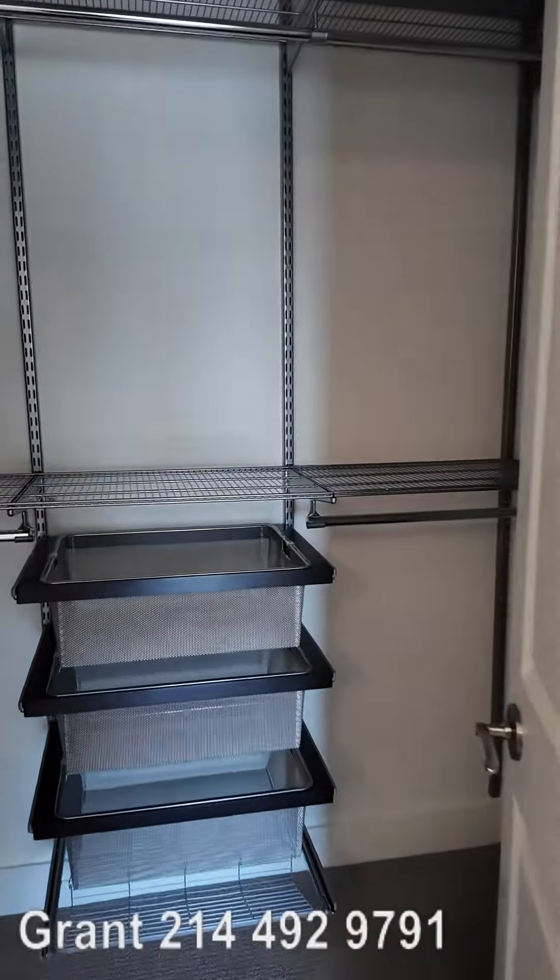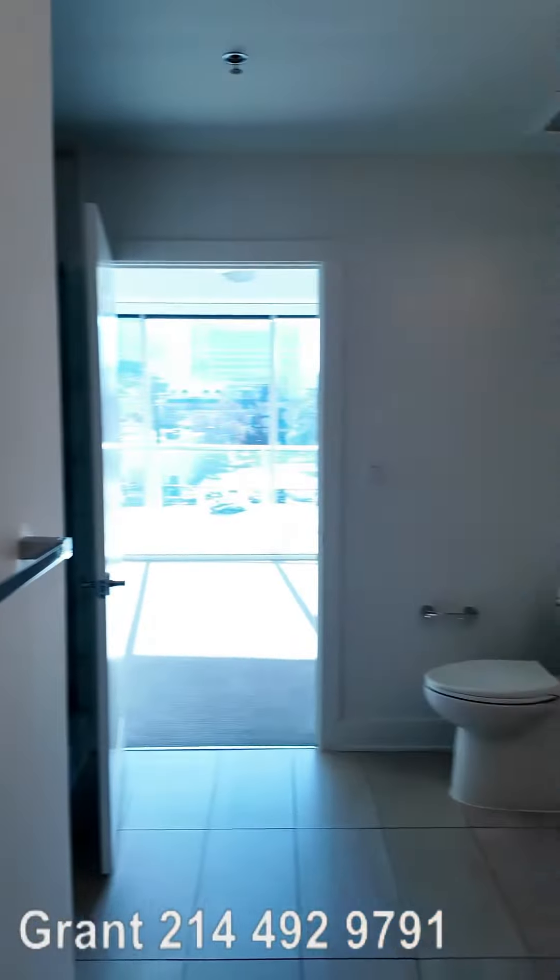And then look at this — you've got just this beautiful closet too. The closet has so much space. It's a good walk-in closet. This is so nice. I'm really blown away by how nice this is.